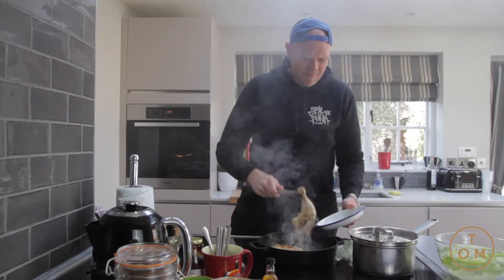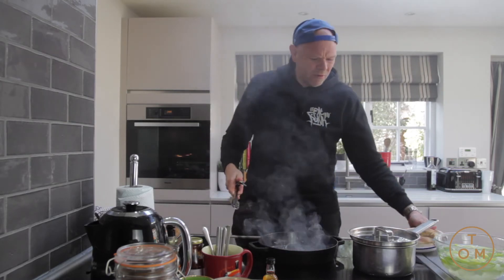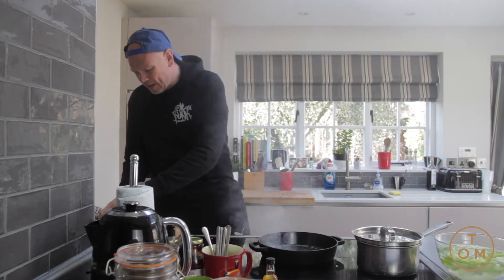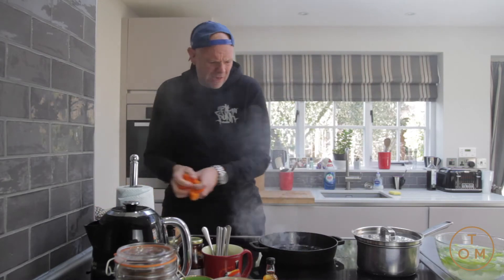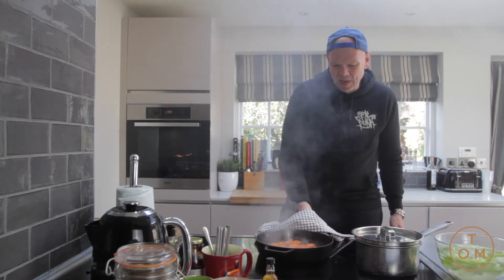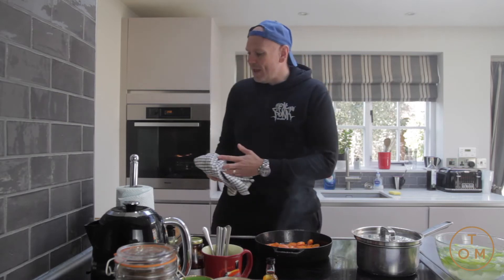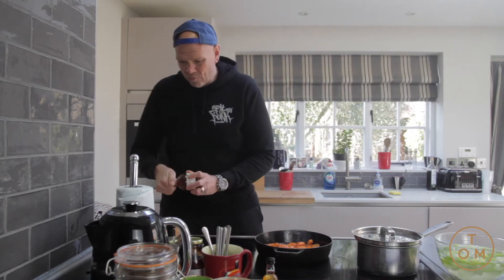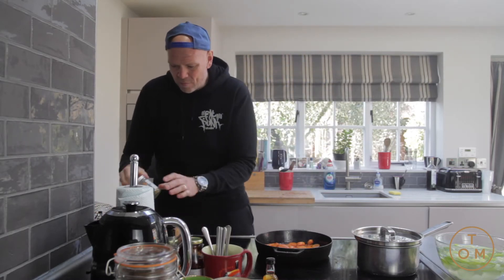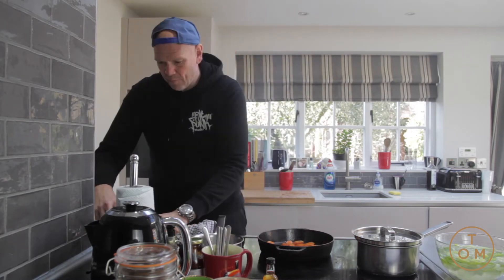Take the chicken out of the pan once it's colored and put it to one side. Now the carrots go into the pan. This is a good way of driving flavor from carrots - getting lovely caramelization, frying them in the oil and that little bit of chicken fat that's come from the skin. Into it we've got some honey, some soy sauce, and some cumin.